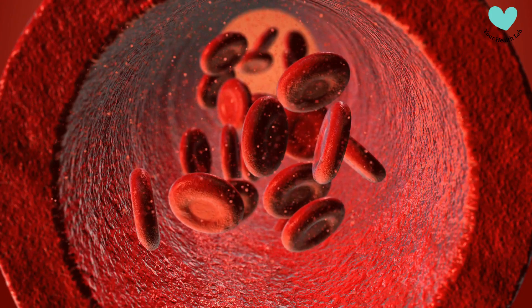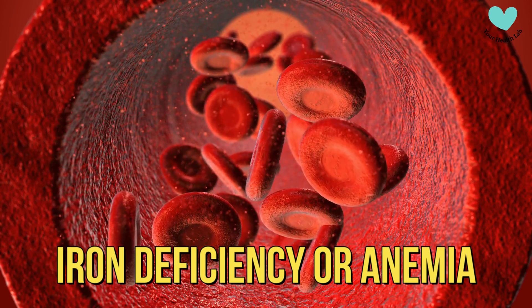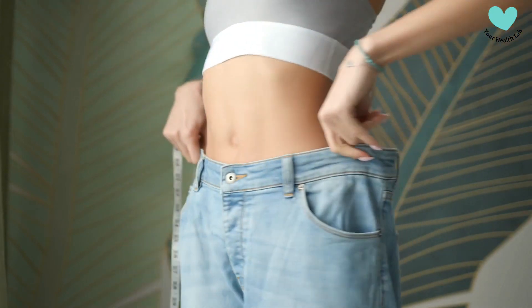Anemia. Due to inadequate food absorption, celiac disease can result in iron deficiency or anemia. Weight Loss. Celiac disease patients frequently experience unintended weight loss.